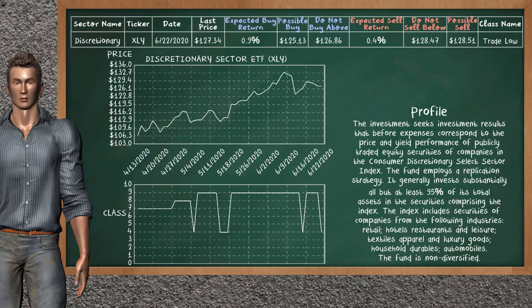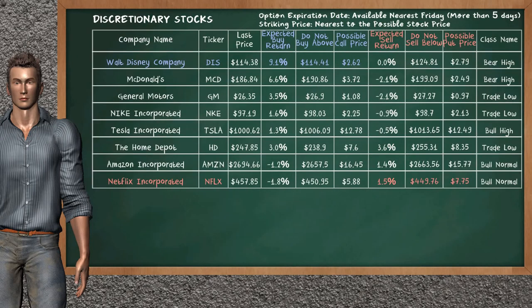Discretionary Sector ETF belongs to the trade low class today; our analysis does not list it as a suggestion to buy or sell. Let's look at the stocks table of the discretionary sector. There is a strong opportunity to buy Walt Disney Company — it has an expected buy return of 9.1%. You may buy it at a maximum price of $114.41; for call option, a possible call price is at $2.62. On the other hand, there is a strong opportunity to sell Netflix Incorporated — it has an expected sell return of 1.5%. You may sell at a minimum price of $449.76; for put option, a possible put price is at $7.75.